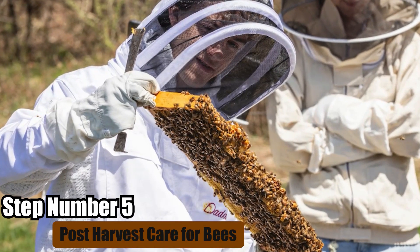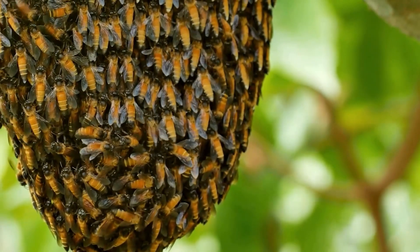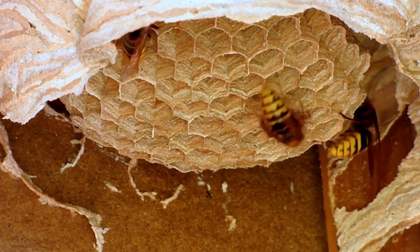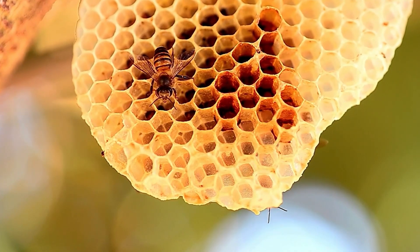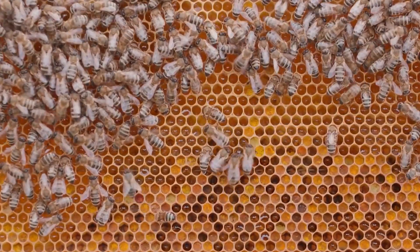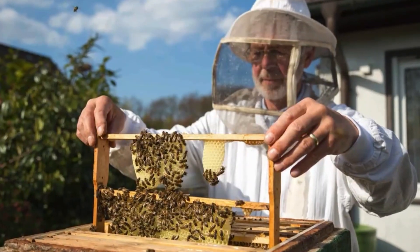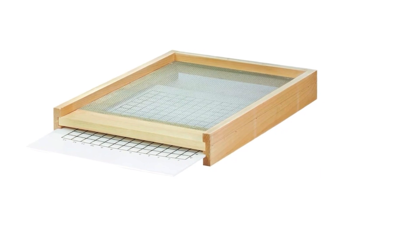Step number five: post-harvest care for bees. Once you've created your bee nests, you must make an effort to care for your bee colonies. Make sure you understand the numerous pests and diseases that can harm honey bees, as well as how to avoid them. While maintaining your hives requires effort, experts estimate it may be done in as little as a half hour per week or 15 to 30 hours per year. Biological solutions include introducing predator insects or fungi that kill pests while avoiding injuring bees. Mechanical controls include regular hive inspections, physical pest eradication, and the use of screen bottom boards to limit mite populations.